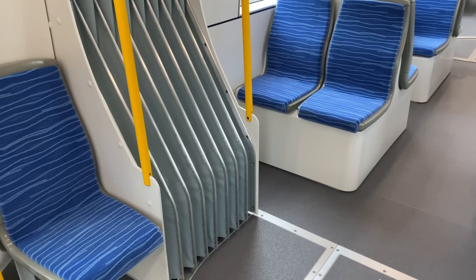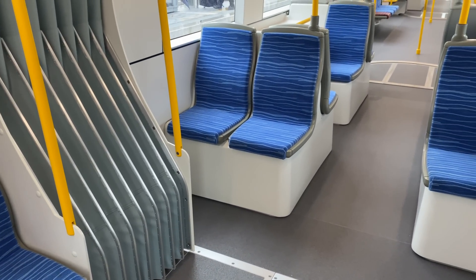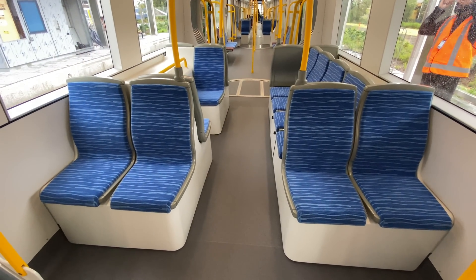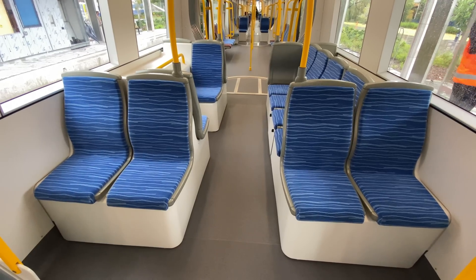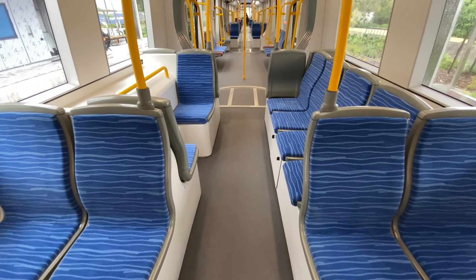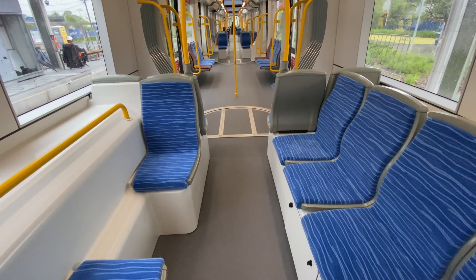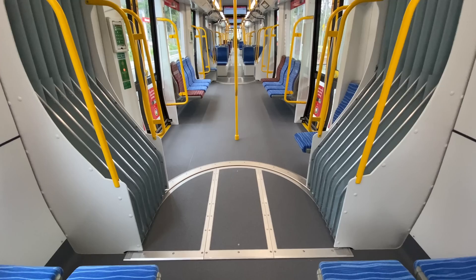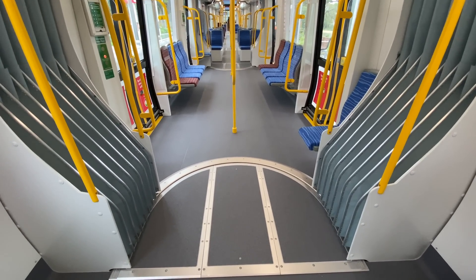Now entering the third module — like the cab modules, this has the wheel arches with the bogies underneath. It has 14 seats and the seating configuration is exactly the same as the cab module, with 10 facing seats and 4 longitudinal ones. This module doesn't have any doors, and it's the only M module, with M standing for motor, as the bogies are powered.